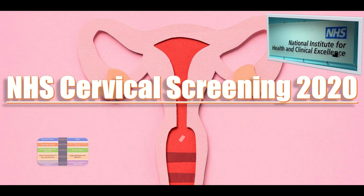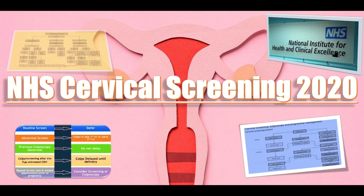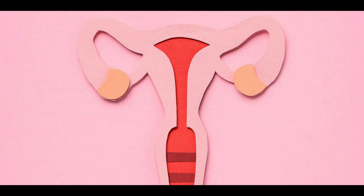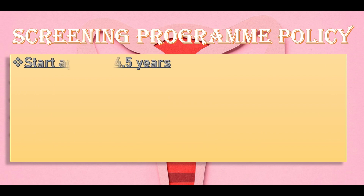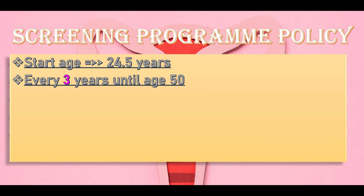This video is about the 2020 NHS cervical screening program. At what age do we do screening according to program policy? Cervical screening starts at the age of 24 and a half years. It is done every three yearly until the age of 50.